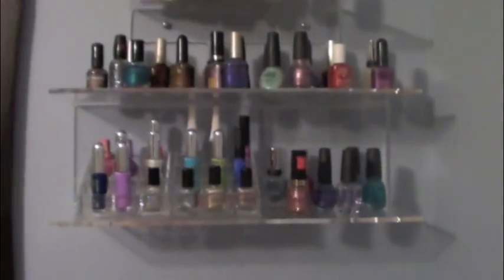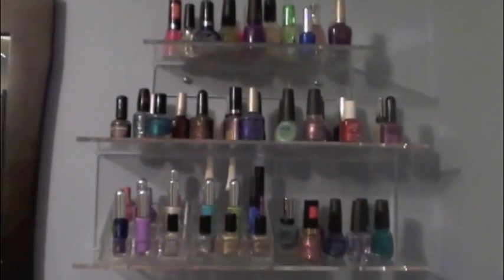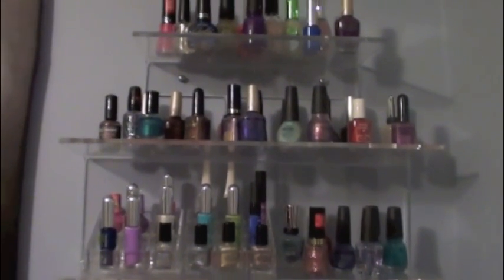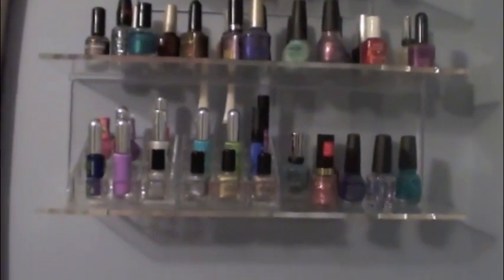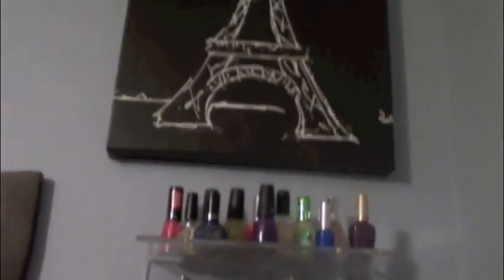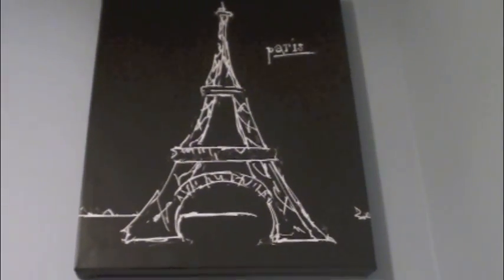When I get to 3,000 subscribers I'm doing a nail polish collection. This is not all my nail polish — I just put the ones I use a lot up here. These little storage things are from the Container Store. And then I just have another Paris themed piece.